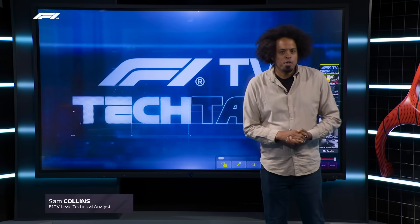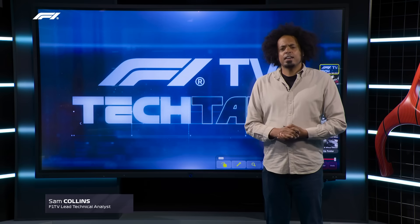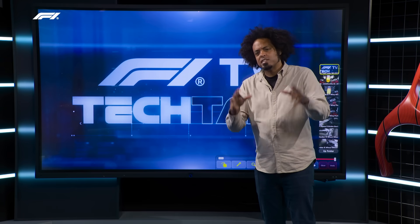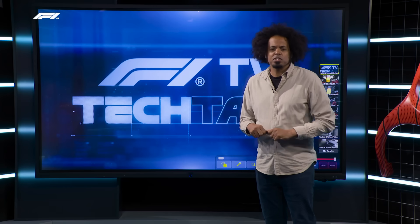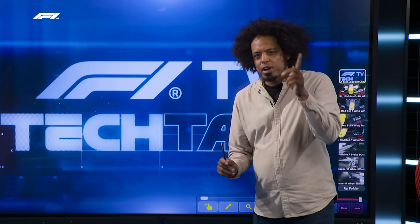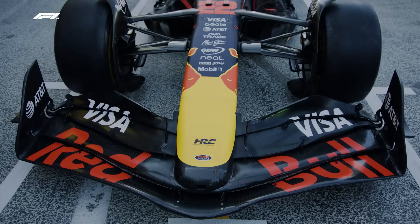After a few weeks on the beach, the Formula One circus returns to action and heads to the beach. It's the Dutch Grand Prix at Zandvoort, and this is Tech Talk where we talk about all of the detailed upgrades on all of the cars. We're going to show you every single upgrade on every single car, and we'll start with Red Bull Racing who have introduced a new front wing.